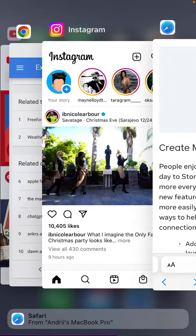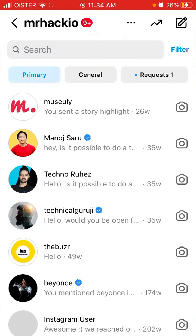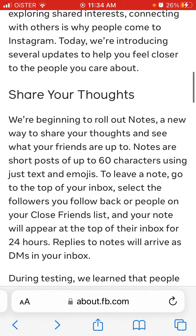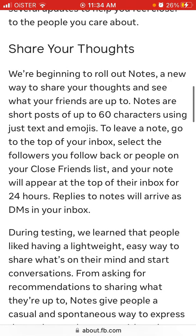However, when I try to go to Instagram, I can't find a way to find this feature yet. So probably it's just been rolled out and it's not available to everyone.